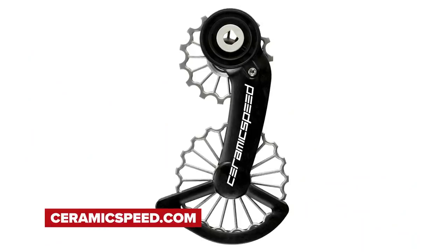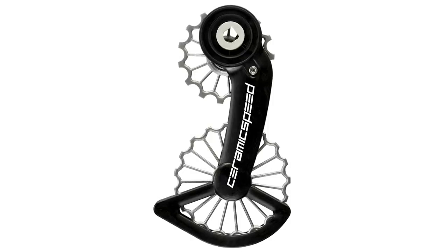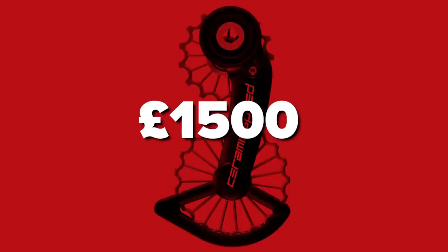Next is Ceramic Speed's OSPW — Oversized Pulley Wheel System. These little devices go on the rear derailleur. You've seen them pop up on top riders' bikes over the years. One of these will run you $1,700 USD for the coated model. Ceramic Speed says their 3D titanium system will save you watts, it's more efficient, and the coated model has a six-year warranty. Add in one of Ceramic Speed's UFO chain sets with shipping and it's about $2,000 or £1,500.